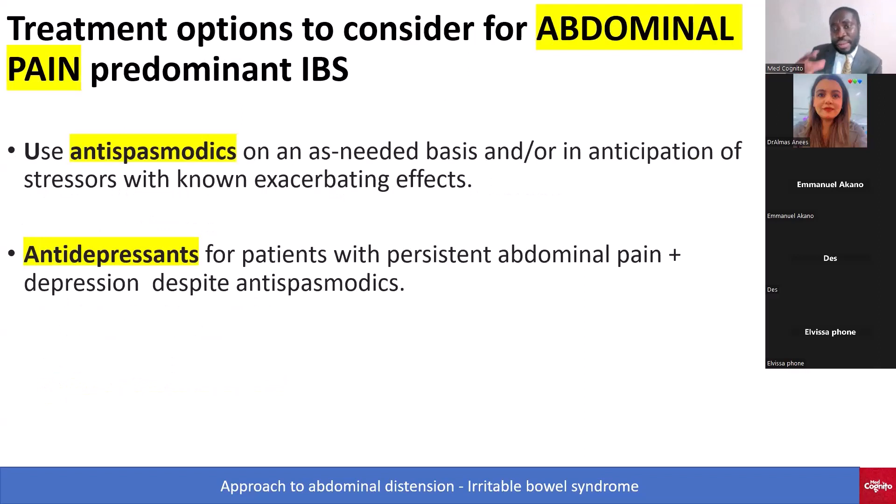For the abdominal pain-predominant form, you give antispasmodics and antidepressants.